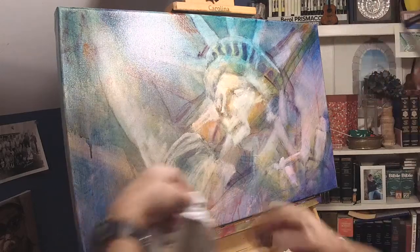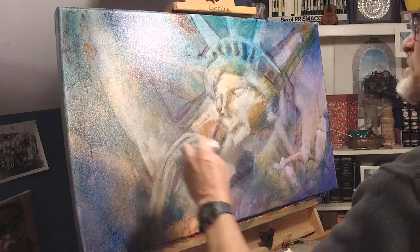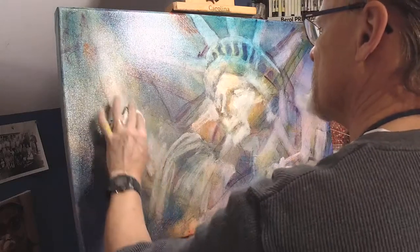I'm going to put those brushes down and pick up a rag, turn it into two rags so I can have one in each hand, and let's do a little bit of highlights here.